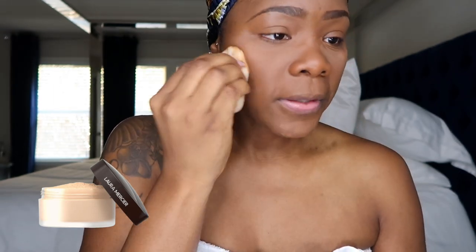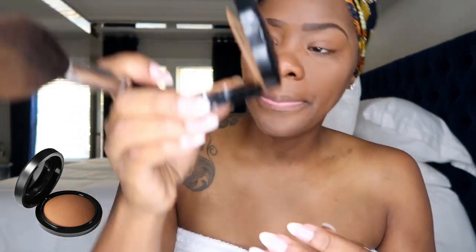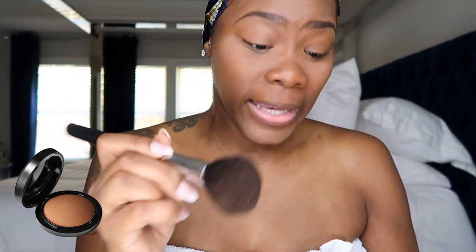Alright, let me hurry up. I don't like MAC products like that because they smell like chemicals, but I've been using the dark deep mineralized powder for many many years now. And I'll tell you — you can wear this by itself if you have skin that doesn't have any blemishes or anything like that.